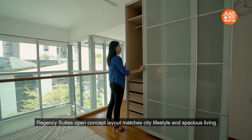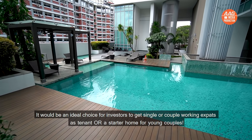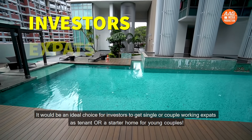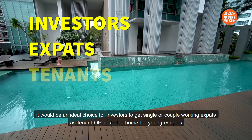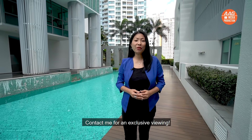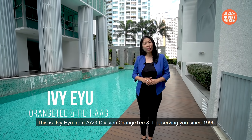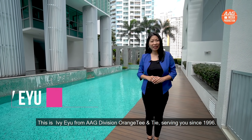Regency Suites' open-concept layout matches city lifestyle and spacious living. It will be an ideal choice for investors looking for single or couple working tenants, or as a starter home for young couples. Wait no more — come and see it for yourself. Contact me for an exclusive viewing. This is Ivy Yu from AAG Division Orange Tee & Tie, serving you since 1996.